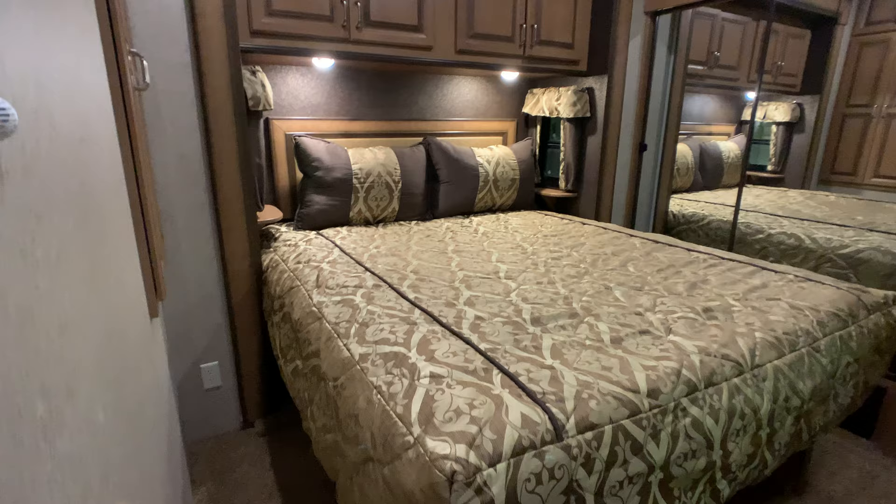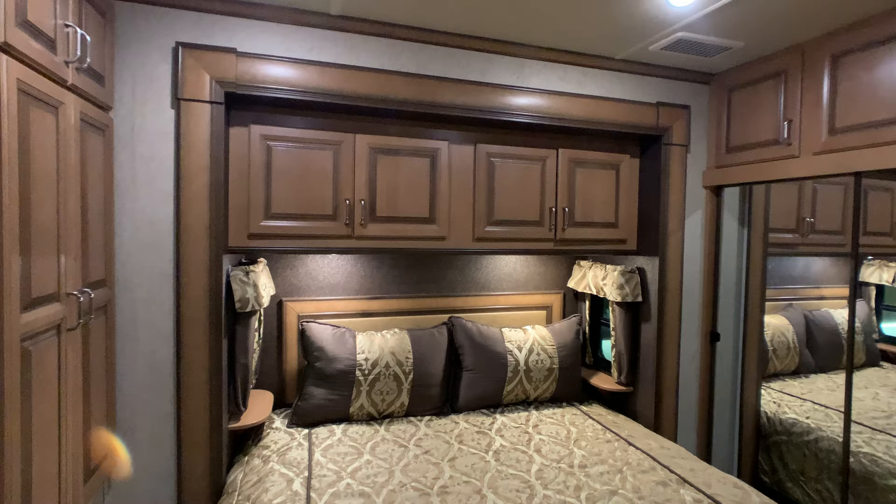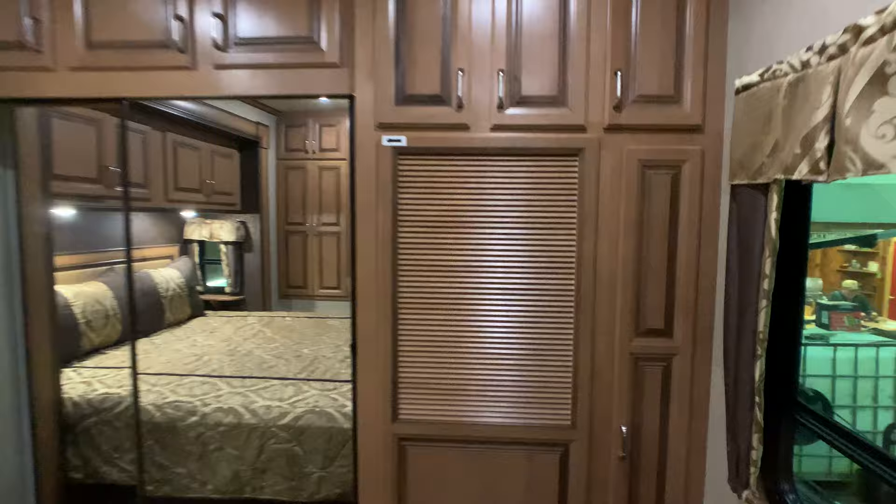Going into the master bedroom — the master bedroom has the third slide out with a king bed. The king bed lifts up with lots of storage underneath. It has an ultra plush Serta mattress. There's also a washer and dryer prep area — a lot of people skip the washer and dryer for more storage. That's where the hookups are. This is 50-amp service, by the way.